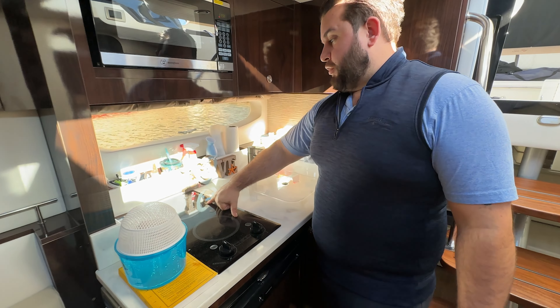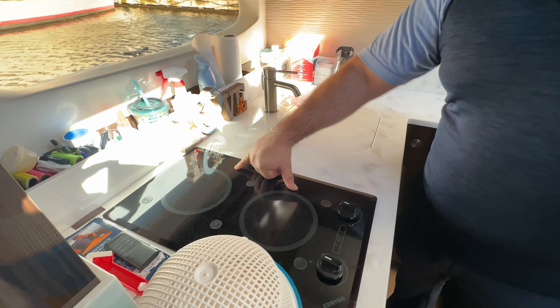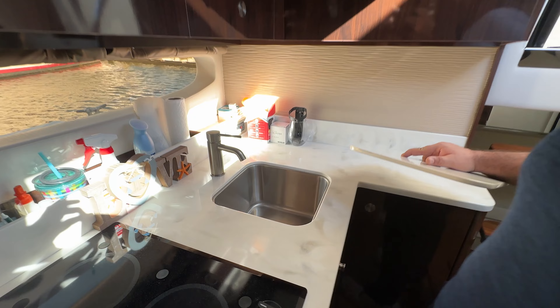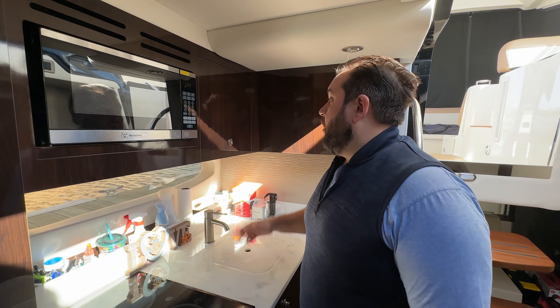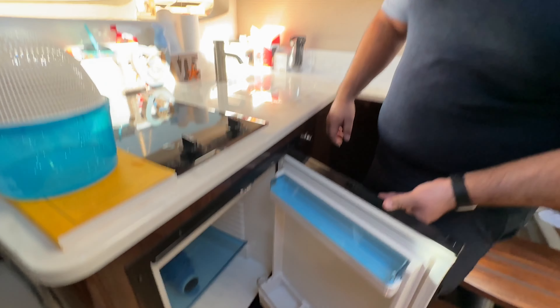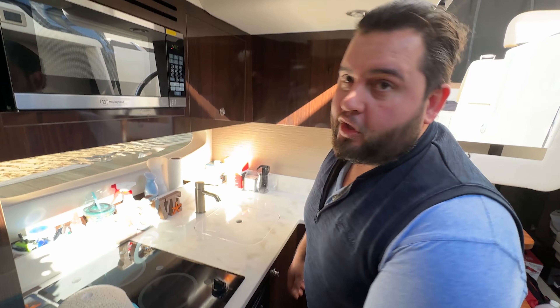You have your nice sized galley. Dual electric magnetic burners and one with the sink. She has been immaculately kept — there's not a scratch or smudge anywhere around here. You have your refrigerator here and much more amenities.